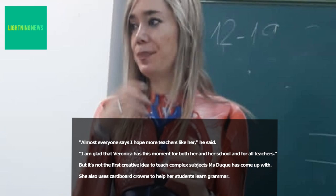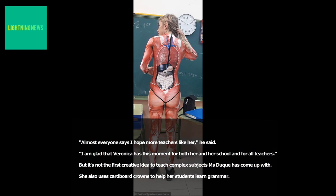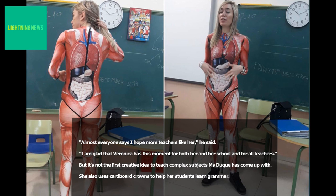"Almost everyone says I hope more teachers like her," he said. "I am glad that Veronica has this moment for both her and her school and for all teachers." But it's not the first creative idea to teach complex subjects Ms Duque has come up with.